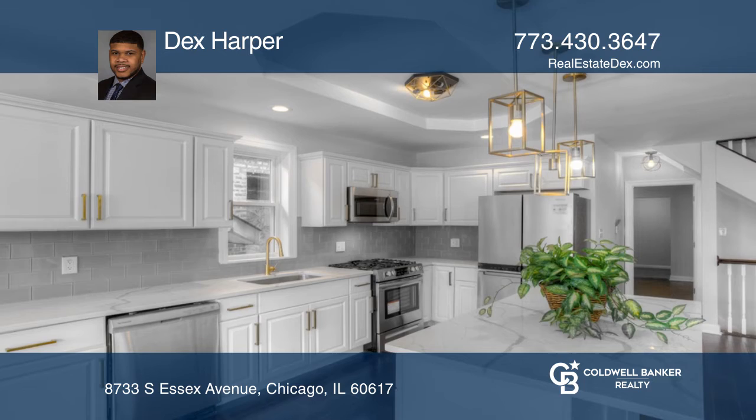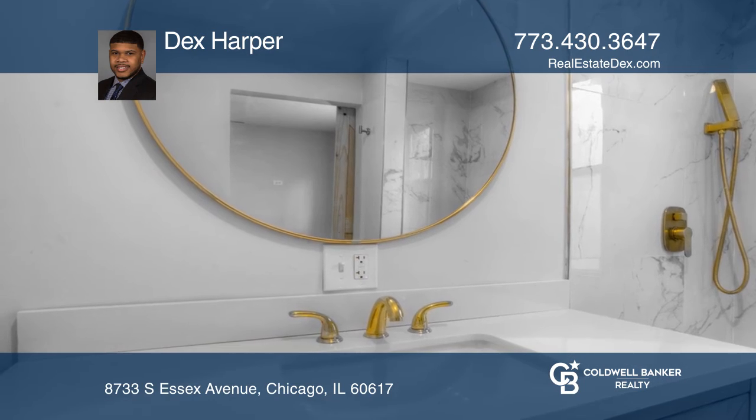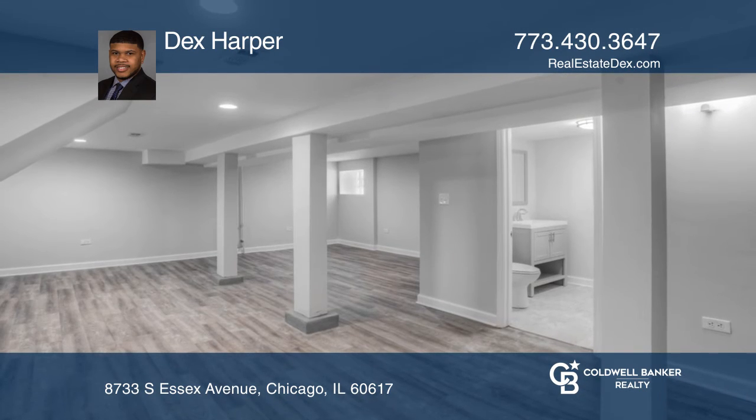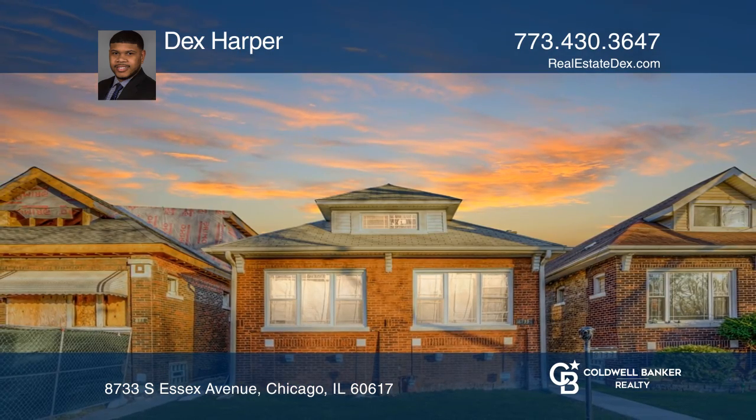You'll notice the open floor plan, including a custom ceiling, custom island, quartz countertops in the kitchen, marble countertops in the bathrooms, an electric fireplace, and countless other features. Make it yours by calling Dex Harper.